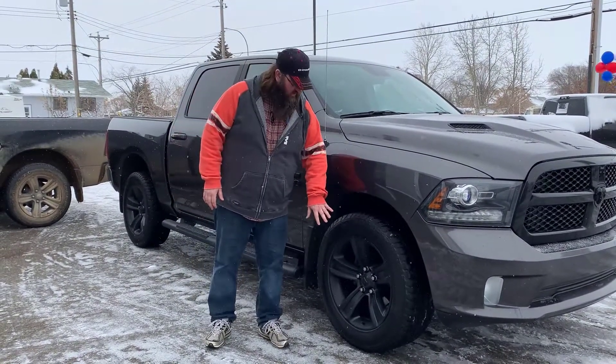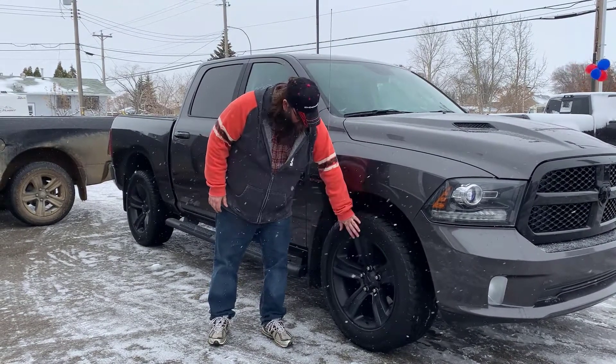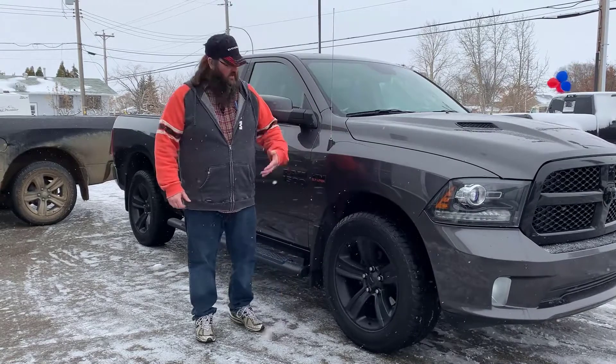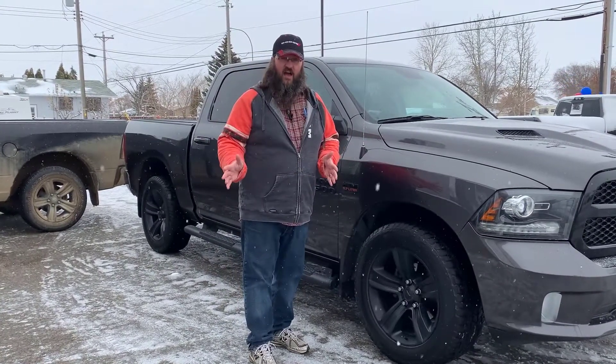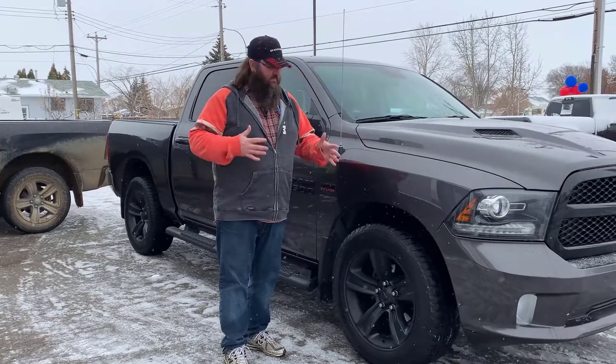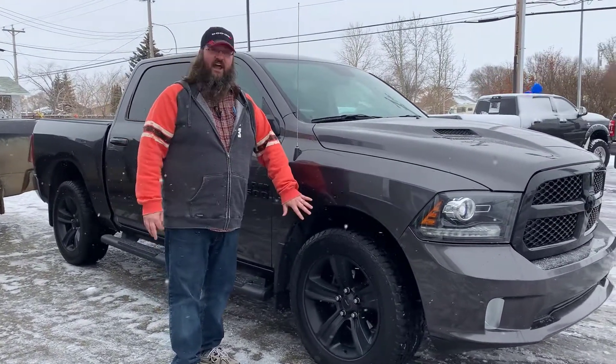20-inch aluminum colored rims with nice aggressive rubber. Easy, towable. Runs real nice on the highway. Nice and quiet. If you've run big rubber, you know that it's bumpy and it's noisy on the highway — you're not going to have that with this.